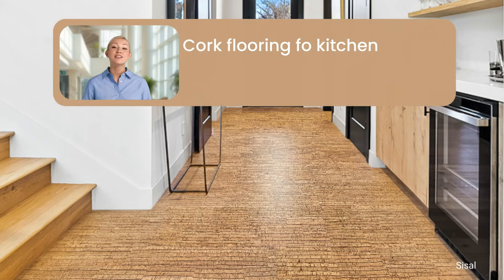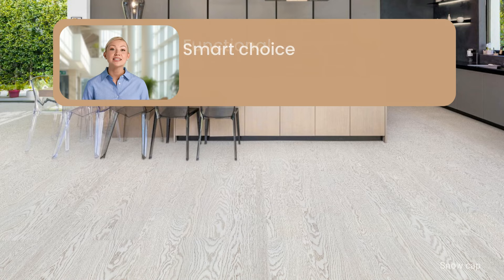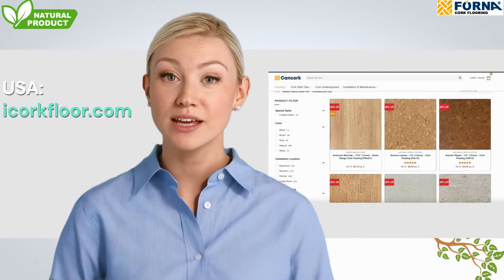Choosing cork flooring for your kitchen renovation means investing in comfort, durability and sustainability. Its wide range of designs and functional benefits makes it a smart choice that will pay dividends for years to come. Visit our website to learn more and start your kitchen transformation today.